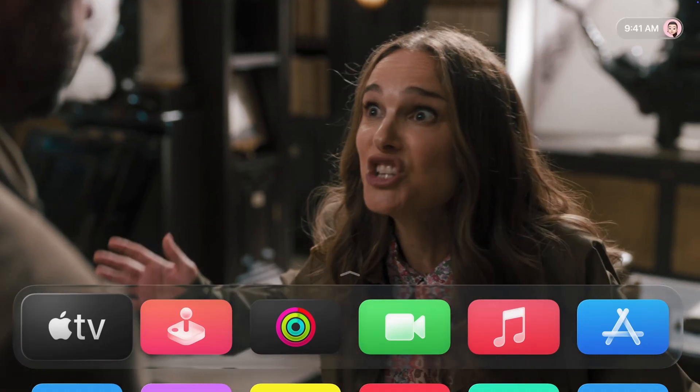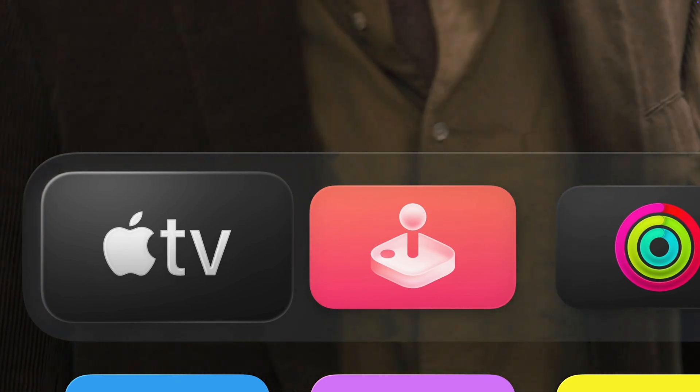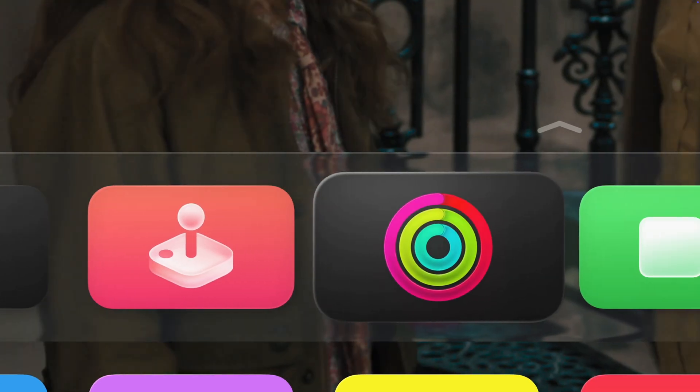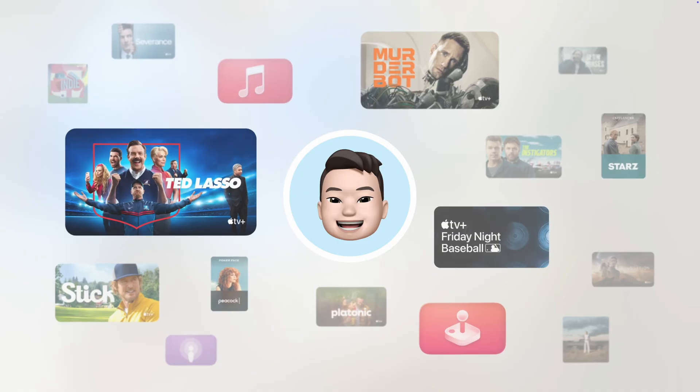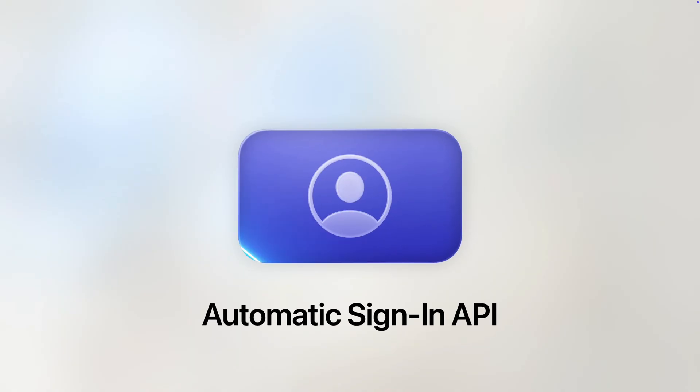Next is tvOS 26 for Apple TV. It gets Liquid Glass across the interface with more colors and layered designs. Profiles are now a thing, and there's a new automatic sign-in API for developers, meaning fewer logins across all platforms.